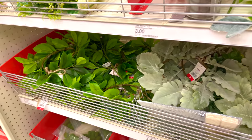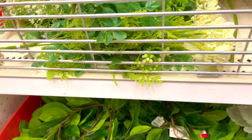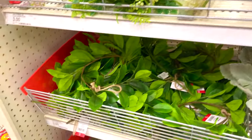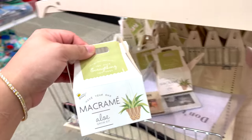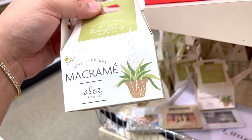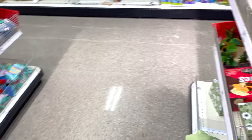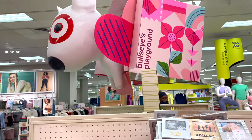We got some dead plants. Oh my god, look — what is that? Macrame aloe vera grow kit — an aloe vera plant. This is a Target hot spot right here.